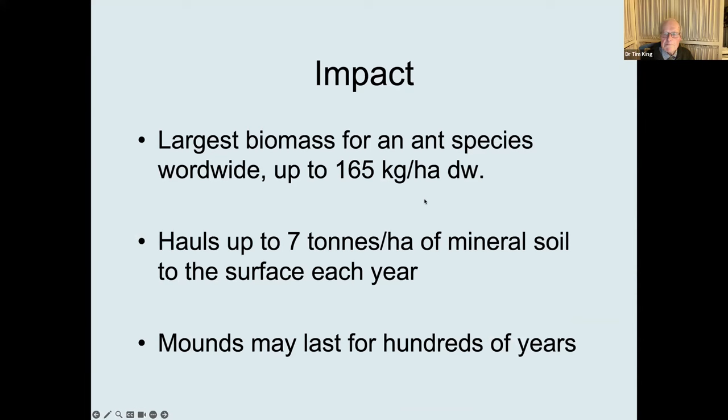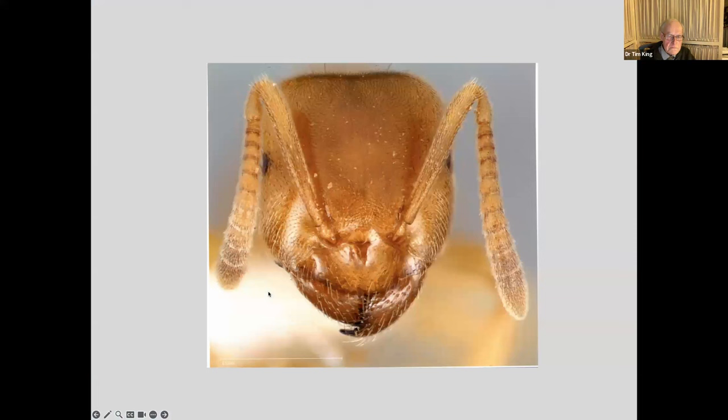They have considerable biomass — the biggest biomass for an ant species worldwide — and they can haul up to seven tons per hectare of mineral soil to the surface each year. You mainly don't see this as they're largely subterranean; it mainly happens at night after rain. This is an ant's head — you can see it's got very small eyes. They're totally subterranean, apart from a nuptial flight, so it's not surprising they have only about 60 facets. They mainly navigate with their antennae. Ants communicate in molecules, producing all sorts of chemicals with their glands and sensing them with their antennae.